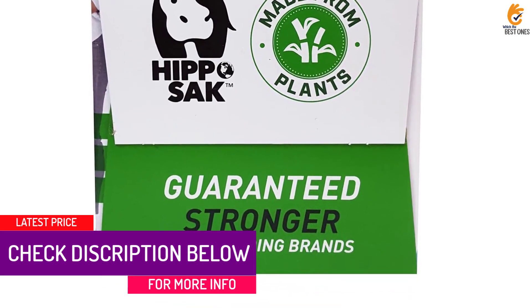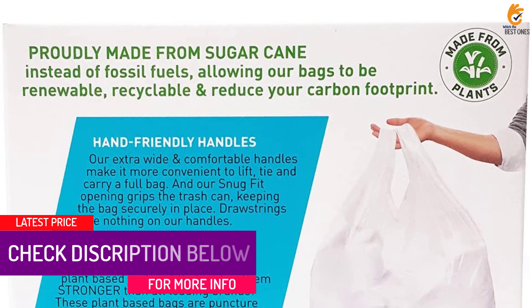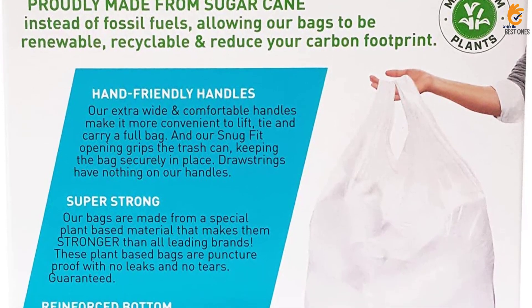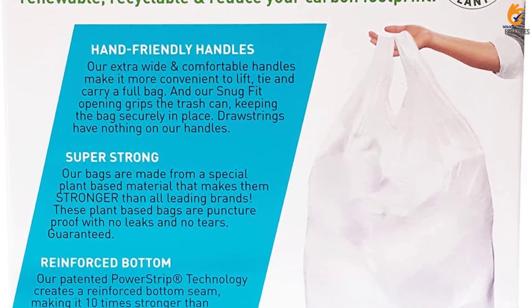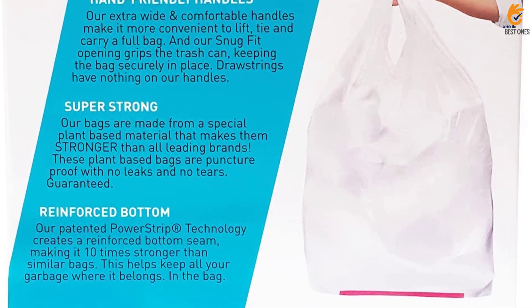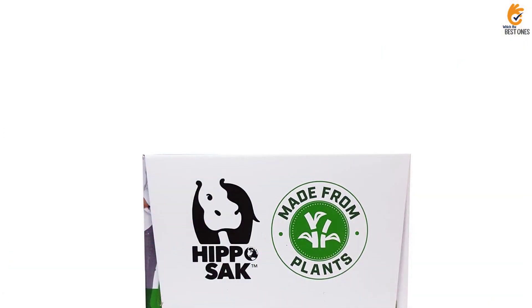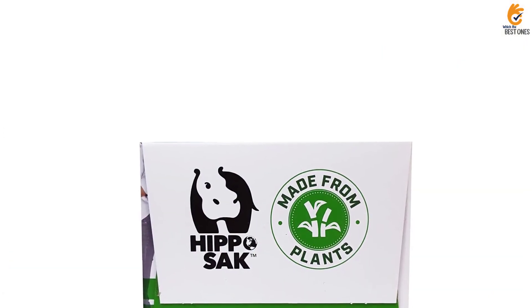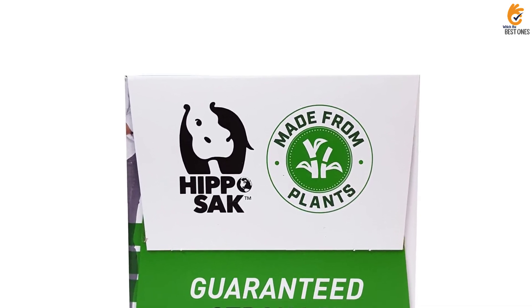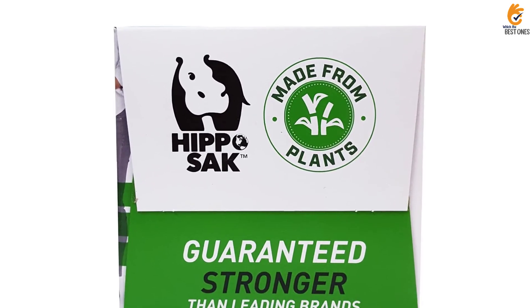With a 1.02mm thickness, Hippo Sack's Tall Kitchen Bags are thick, durable, and resistant to punctures. Note that these bags are 100% recyclable, but you have to empty out any non-recyclable items before putting them in the recycle bin. Although the unscented bags aren't designed to neutralize or mask odors, they do a great job of containing stinky trash smells, too.